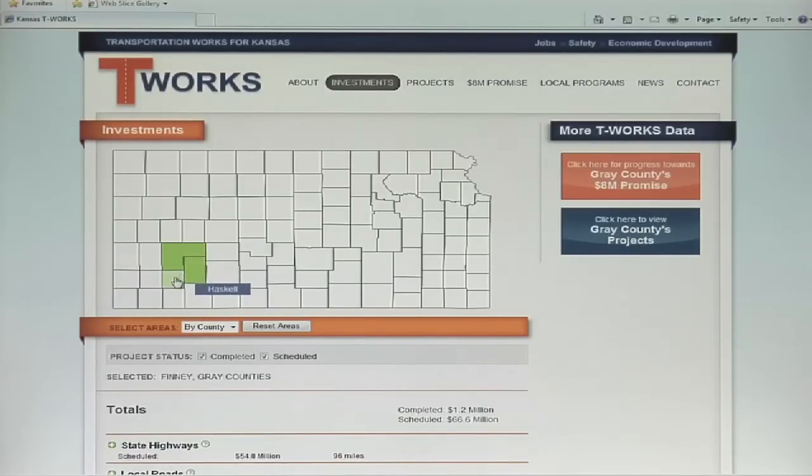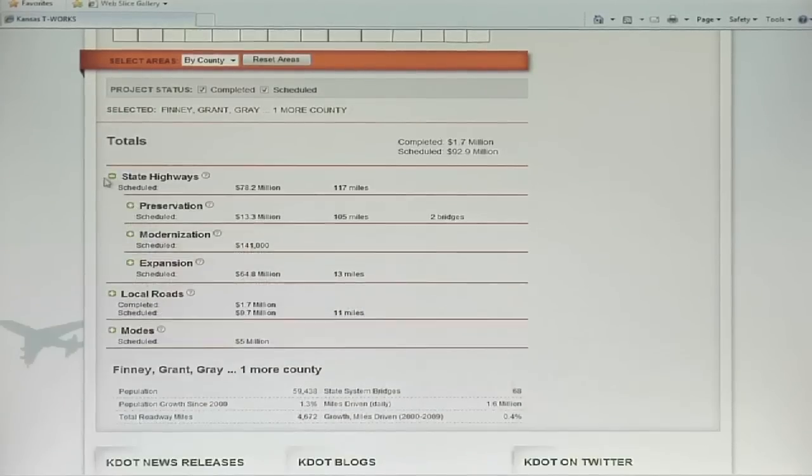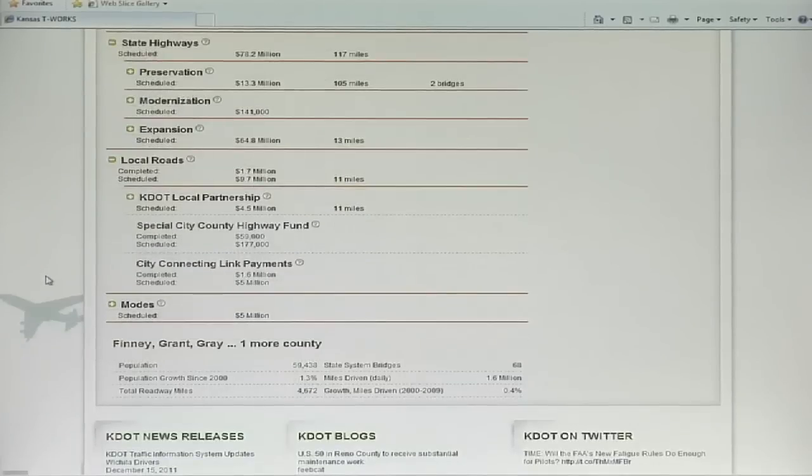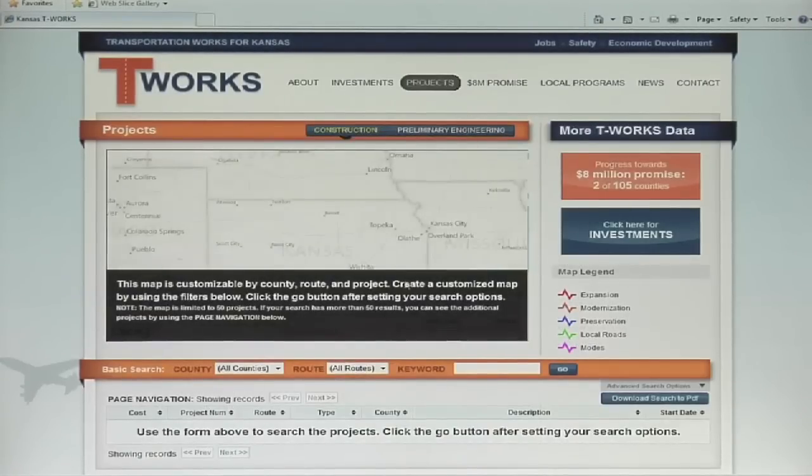By clicking on the Investments page, you can click on an individual county or a combination of counties to see the amount of transportation investments being made on state highways, local roads, or in aviation, transit, rail, or bike and pedestrian projects.